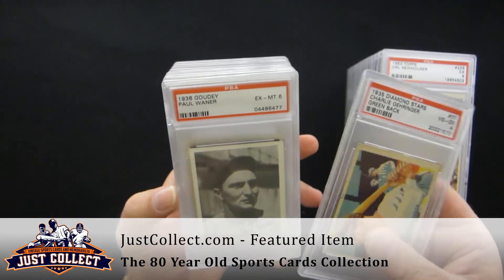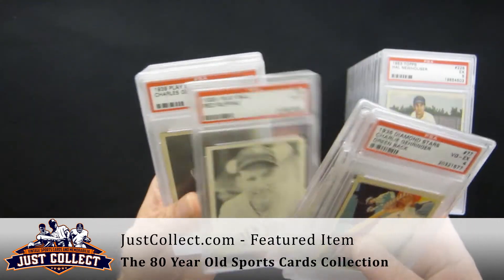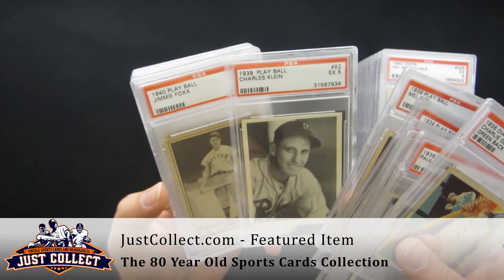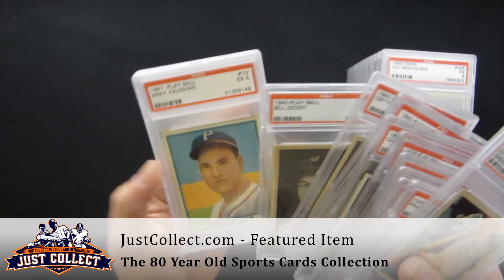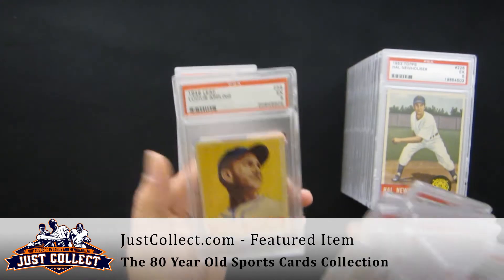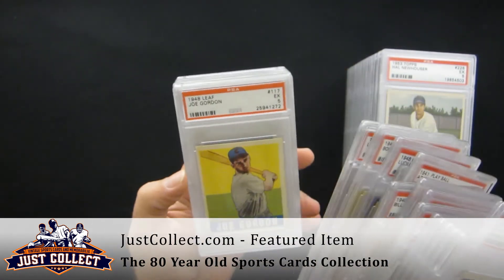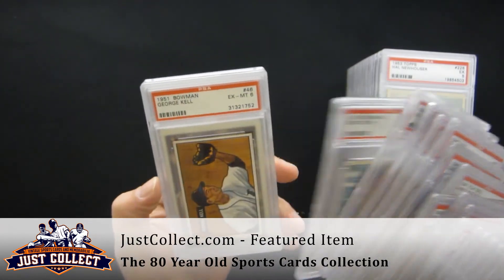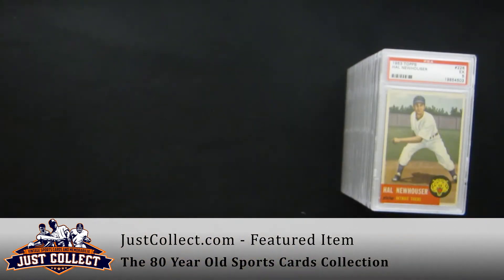Charlie Gehringer. We went to the 36 Goudey with Paul Wehner, 39 Play Balls with Hank Greenberg and Matt Ruffin. Charlie Gehringer again, Mel Ott, Chuck Klein, Jimmy Foxx, Lefty Gomez, Bill Dickey. 41 Play Balls with Arkie Vaughn, Joe Cronin. Some 48 Leafs with Luke Appling, Bobby Doerr, Lou Boudreau, Joey Gordon, Boudreau again. Bob Feller in 51 Bowman, George Kell, Enos Slaughter at 52 Topps and Bob Feller at 52 Topps.